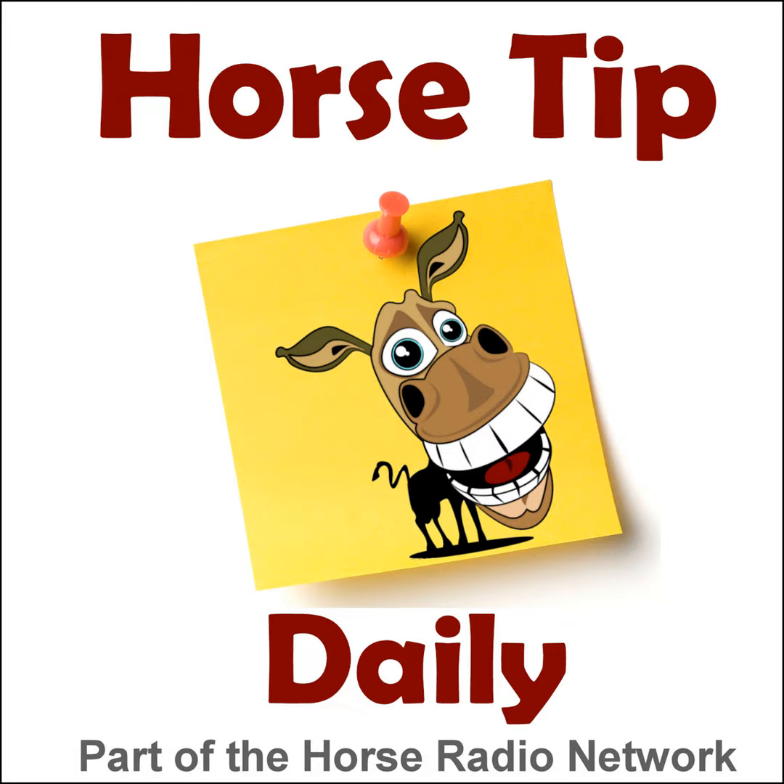This is the Horse Radio Network. This is episode 423 of Horse Tip Daily — a different horse tip, a different equine topic, a different equestrian expert every day. Horse Tip Daily brings the world of equine knowledge to you one day at a time. Today's tip is sponsored by Kentucky Performance Products — visit them at kppusa.com.